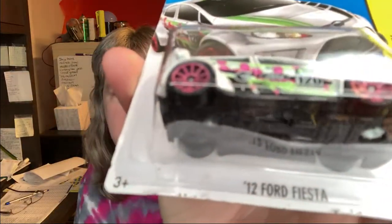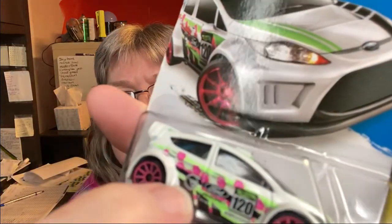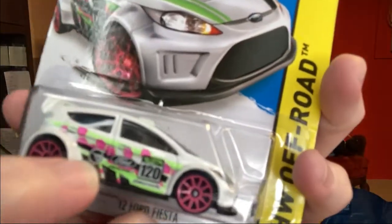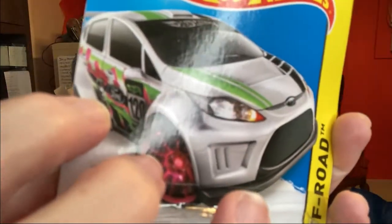The first item is a Hot Wheels Treasure Hunt — it's a 2012 Ford Fiesta, the off-road version. I'm trying to show you the treasure hunt symbol. You can kind of see it right there on the car itself — it's right there. It's also on the card as well. Make sure you look to the right area — right there, a little circle with the flame inside of it.